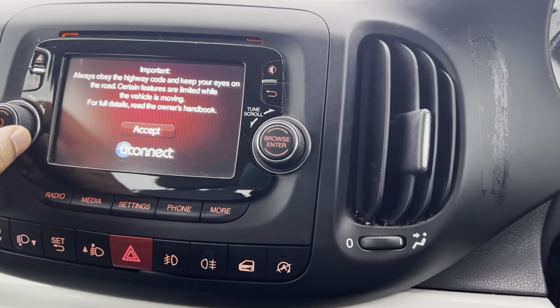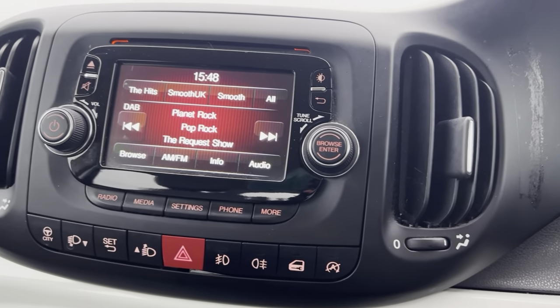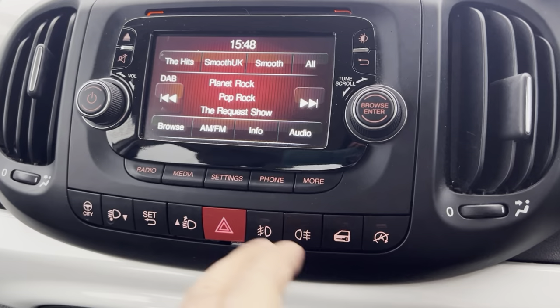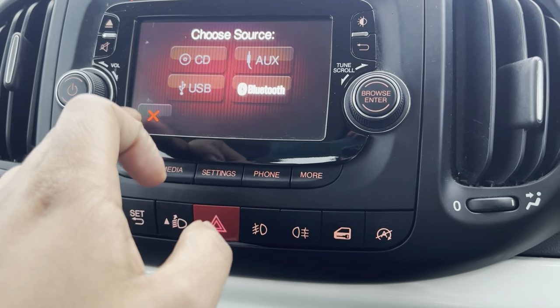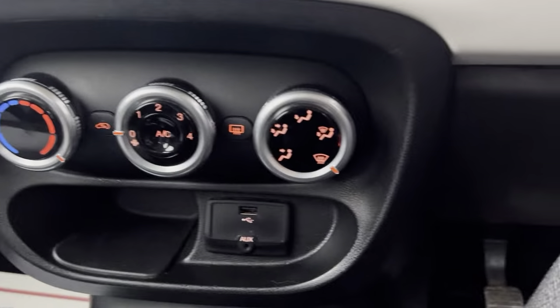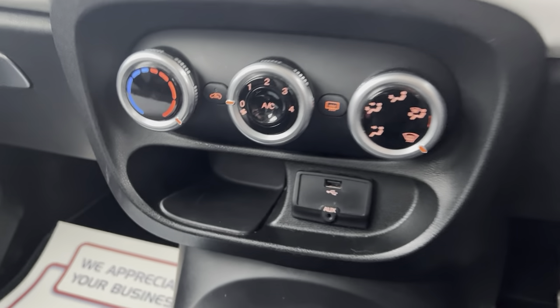The infotainment system has DAB radio, FM and AM, as well as Bluetooth audio. It does have everything you need and more, including climate control, and there's also an AUX and USB connection. The vehicle also has cruise control.